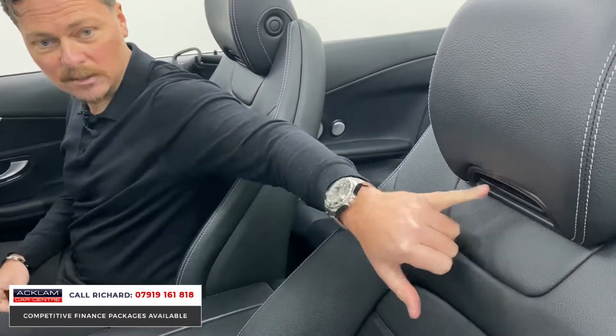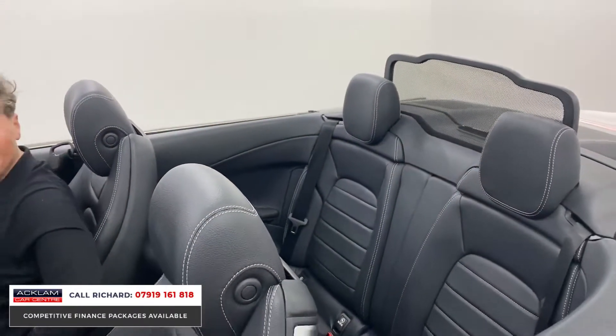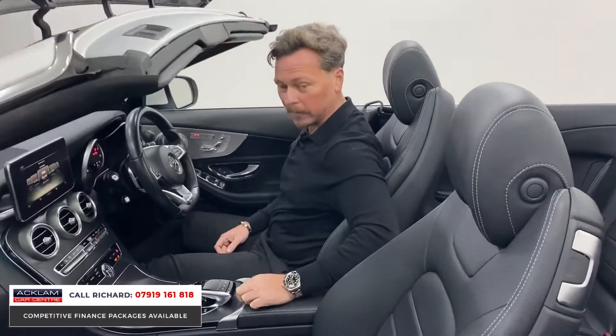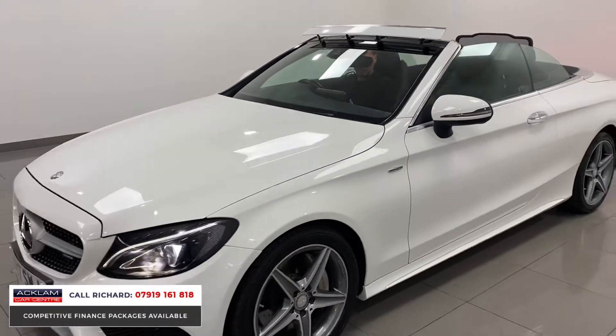The two buttons on the doors — one is for airscarf, so as I'm sat in the car there are neck blowers just under the headrest that blow warm air behind your neck. And if you look behind, we've got an electric wind deflector which comes up. So with the airscarf blowing warm air behind your neck, the wind deflector up, and the windows up, it's a usable car all year round — which is fabulous.